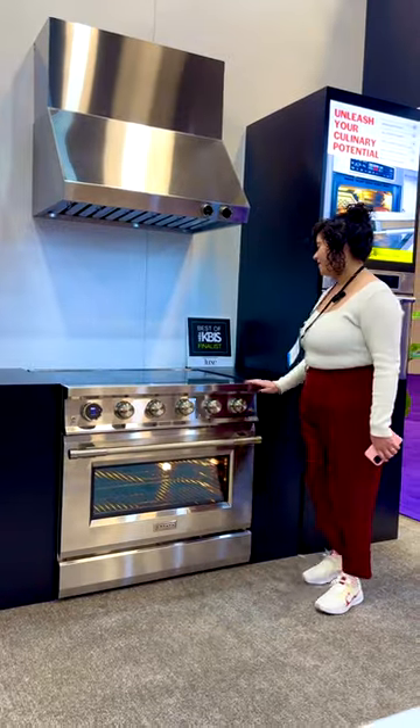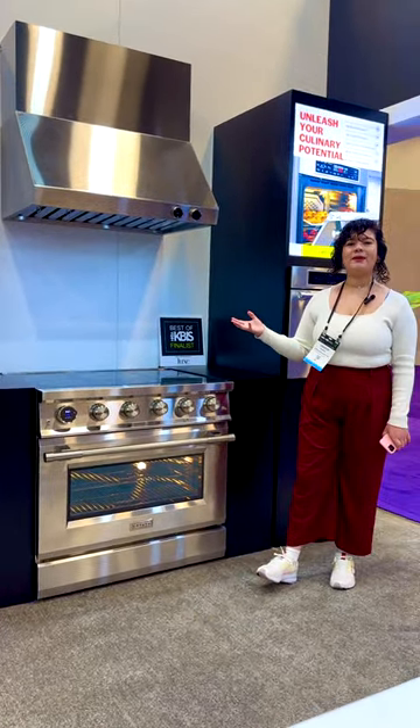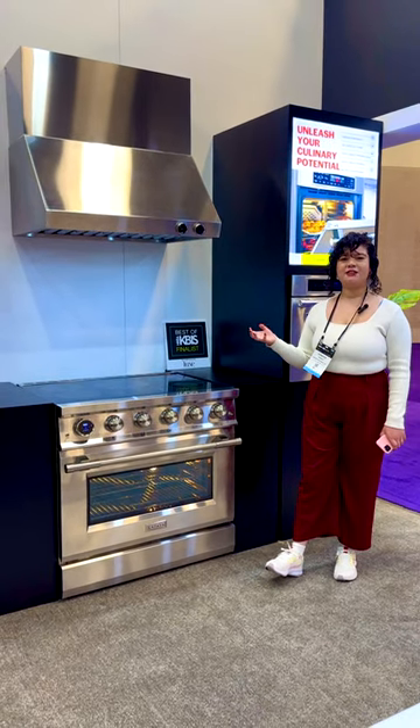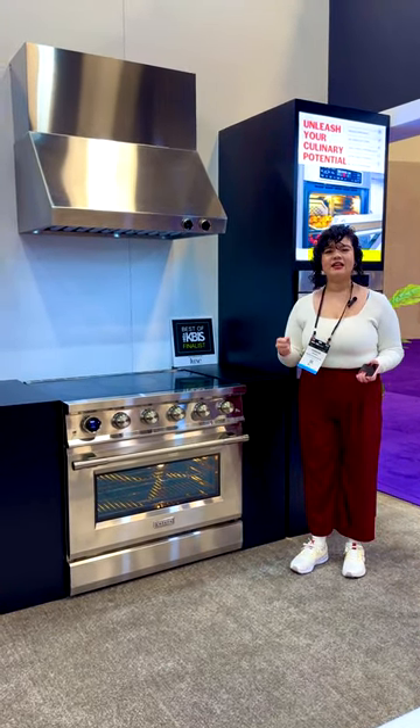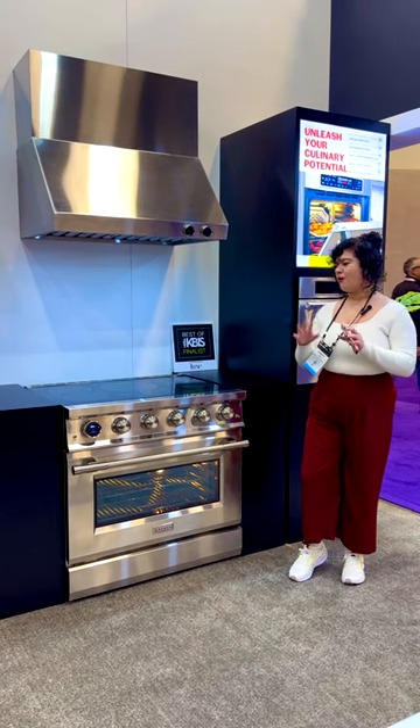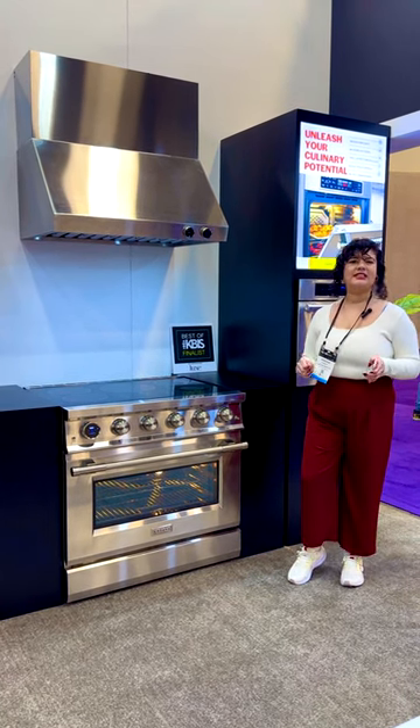I love it. In general, my favorite part about this appliance is just the fact that its design and its functions are very elegant and timeless, but all while coming with upgraded technology.